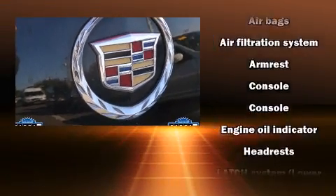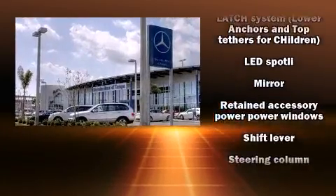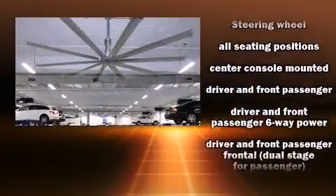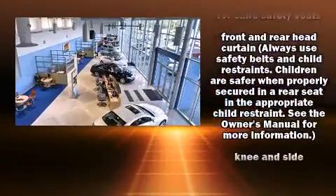All of the following features are included: a tachometer, adjustable headrests in all seating positions, a trip computer, an outside temperature display, fully automatic headlights, remote keyless entry, and power windows.